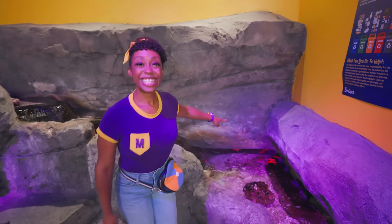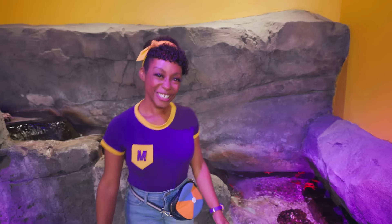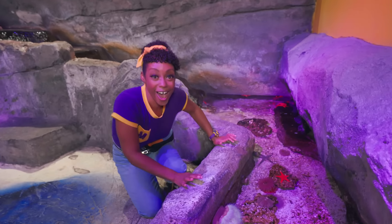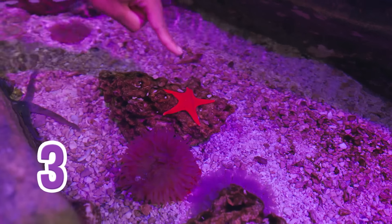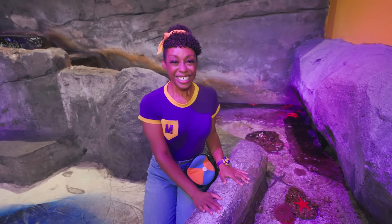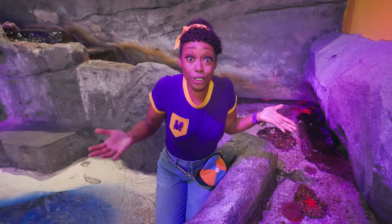Wow, look at these sea stars! They're so bright and colorful. Let's take a closer look. Let's count how many arms this one has: one, two, three, four, five — five arms!